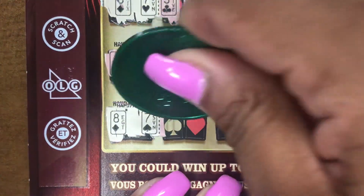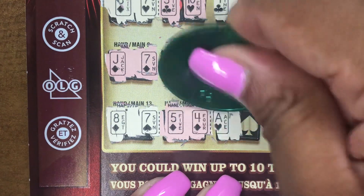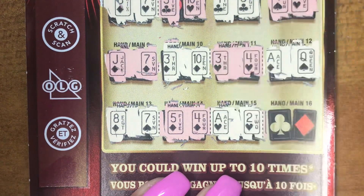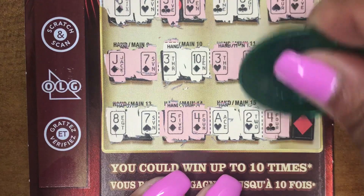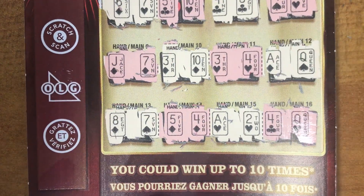Eight and a Seven. A Five and a Four. An Ace and a Two. A Four and a Queen. You could win up to ten.